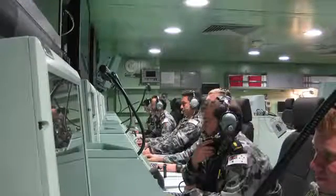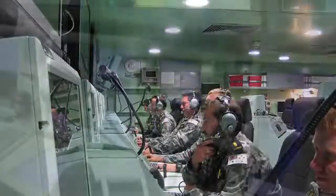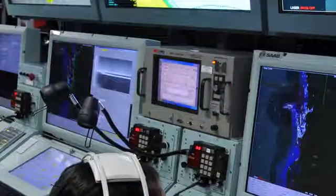Here in Australia, Saab's been the combat system integrator for the Anzac frigates from the outset and we've closely worked with the Navy to deliver their capabilities from the original build through to AS&B, which is now a very successful capability. We're now supporting our customer here in Australia with studies for future capabilities on the Anzacs, and we think that'll provide a very good basis for future programs like C5000 to provide a low-risk, cost-effective solution.